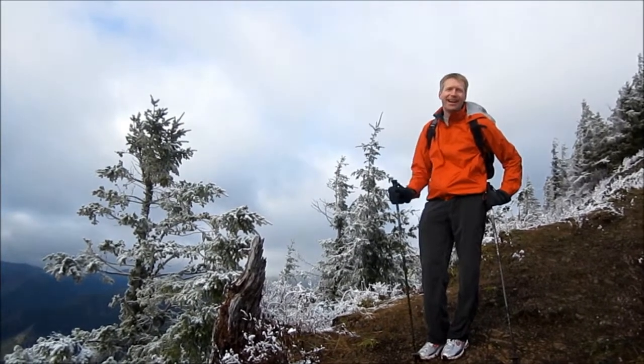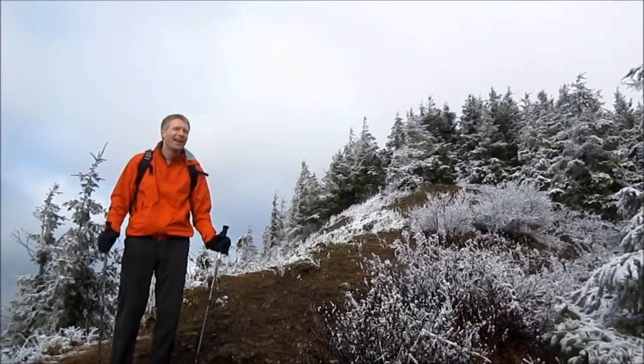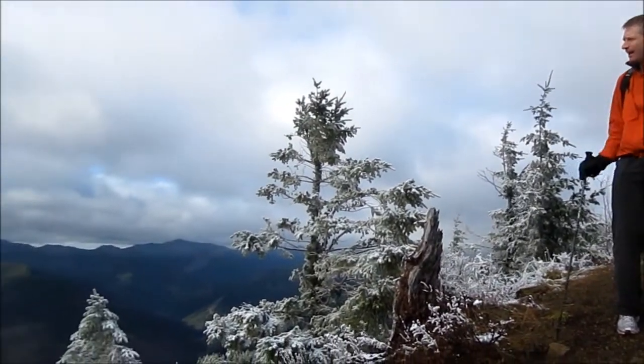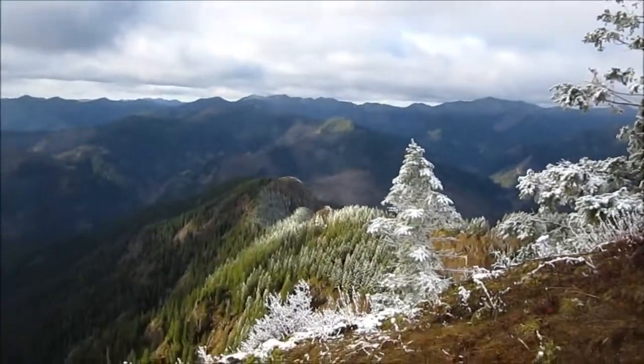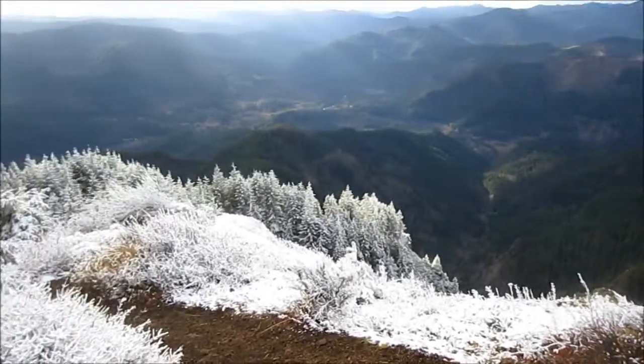Hello, this is Ilion, and we're going up Kings Mountain in Oregon. It's wonderful because at the bottom over here there's absolutely no snow — it's beautiful weather — but up here on the mountain there's snow. It's just beautiful, beautiful snow.